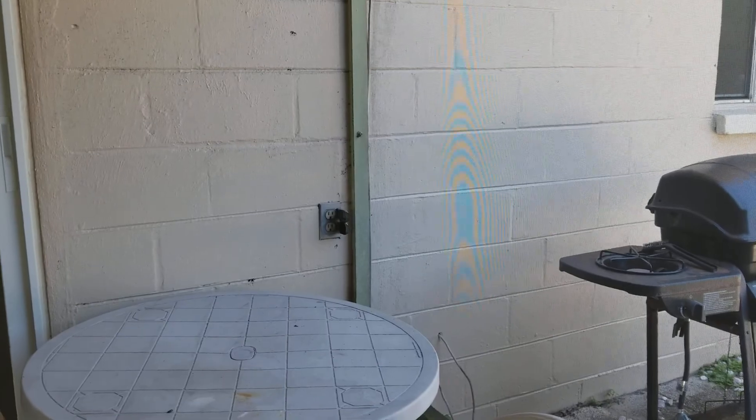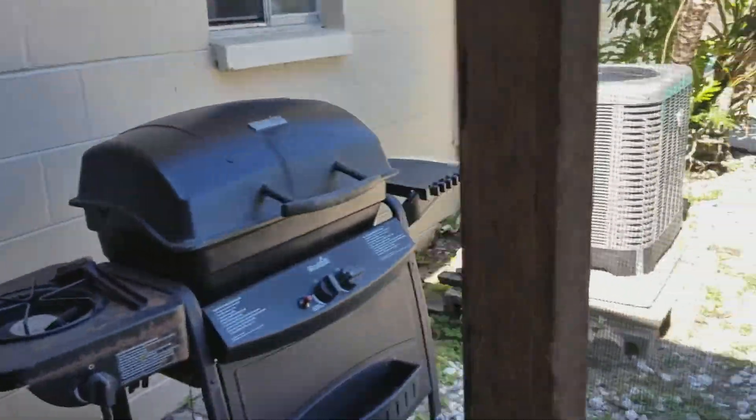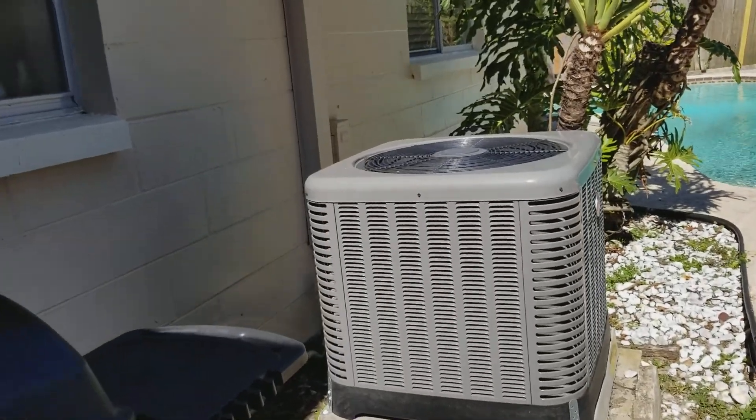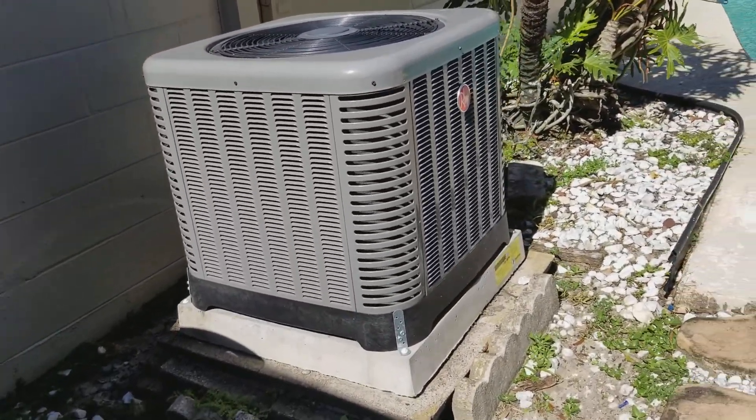The seller mentions his electric bill was $300 before he got the new AC. That's a lot for a house this size, but it makes sense to upgrade. The new AC looks beautiful — brand new.